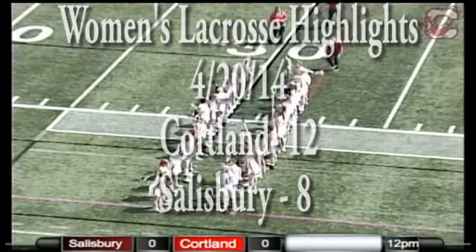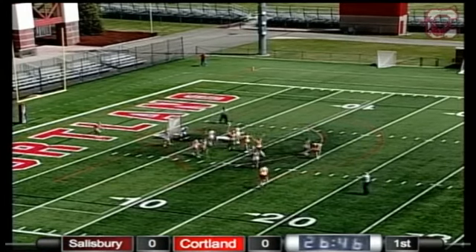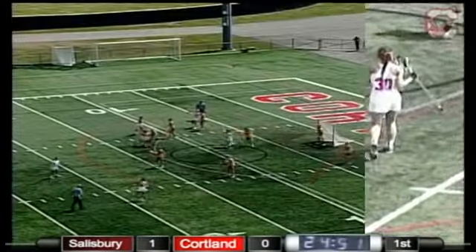Red Dragon! Behind the cage, but this Red Dragon defense — quick prowl — but the Seagulls are able to tack one onto the board first of the day. First shot, one goal, defender.